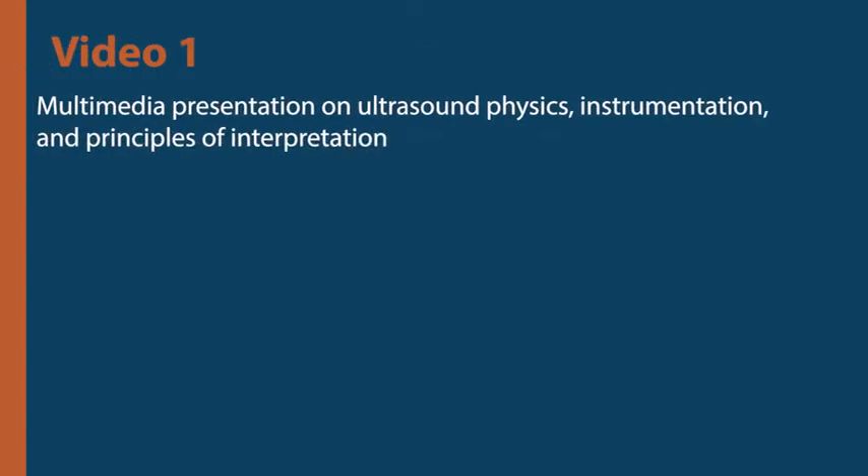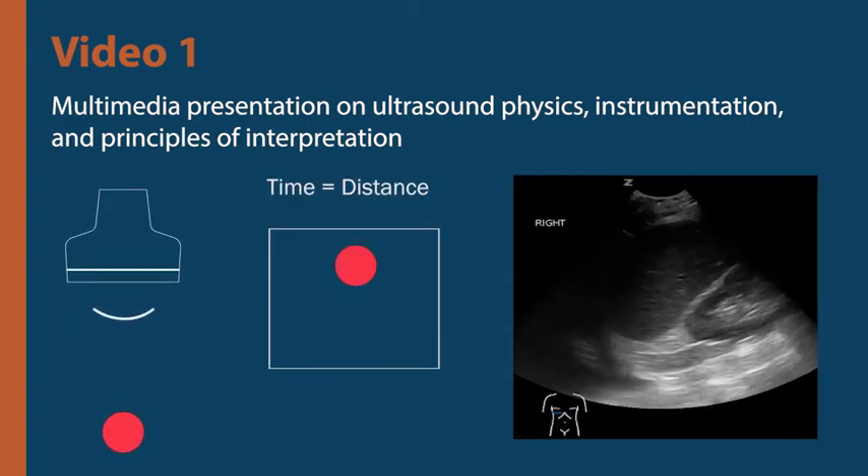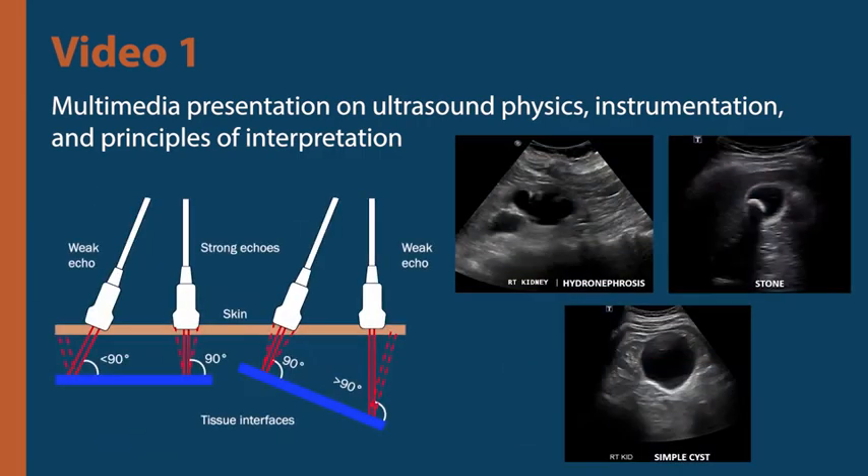The first video would include a brief overview of ultrasound wave physics, tissue acoustic impedance, and the basics of key ultrasound modes used for image acquisition. In addition, characteristics of a normal renal sonogram and common abnormalities such as hydronephrosis, stones, and cysts would be discussed.